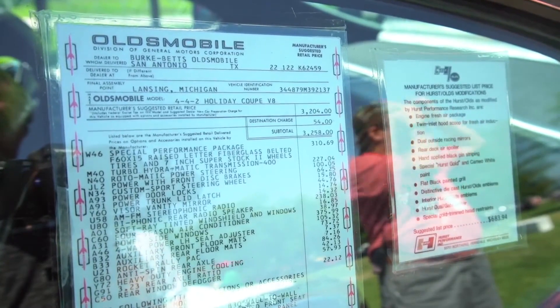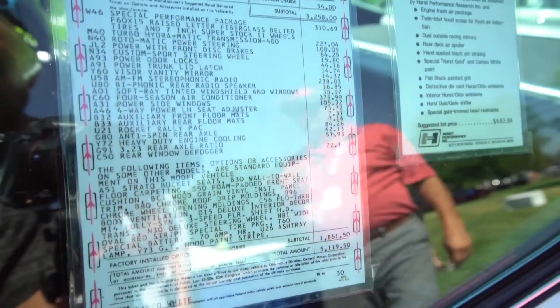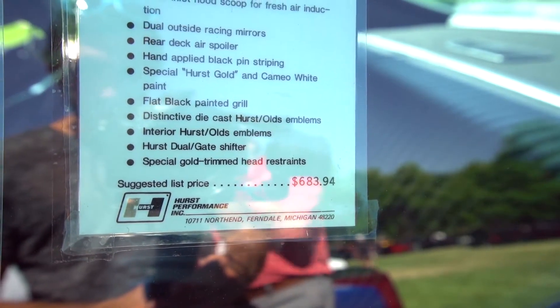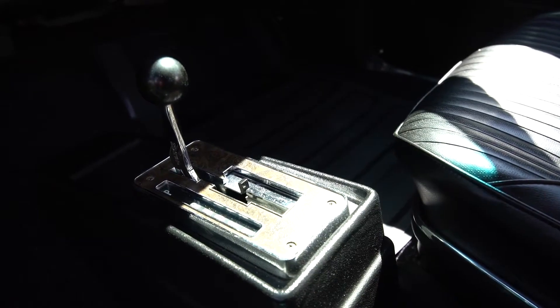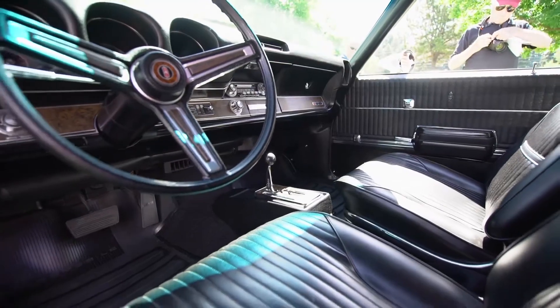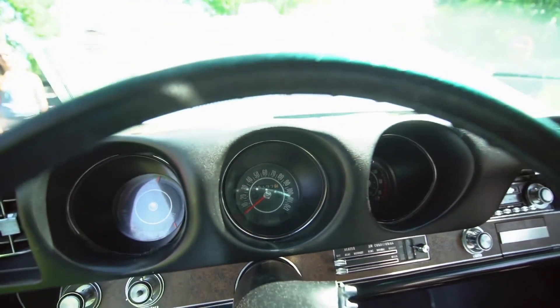Everybody's fascinated with the window sticker — wow, you could buy this car for only that kind of money — but $5,100 was a lot of money in 1969, and then they added the Hurst package on a second sticker for another $683.94. This car was pretty well loaded. Of the 912 made that year, fewer than 300 had factory air conditioning, and this is one of those.